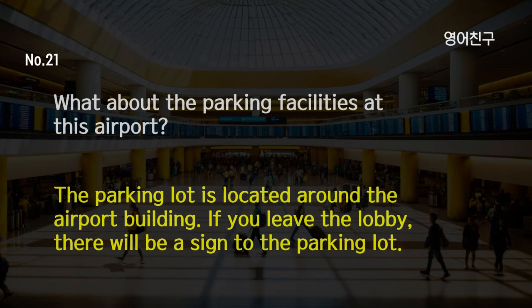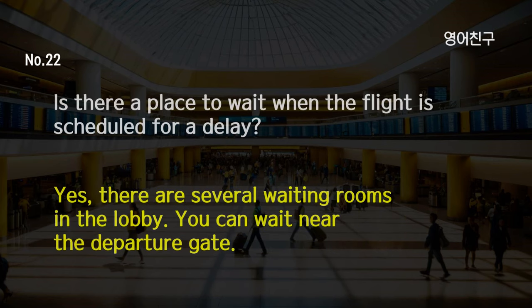What about the parking facilities at this airport? The parking lot is located around the airport building. If you leave the lobby, there will be a sign to the parking lot. Is there a place to wait when the flight is scheduled for a delay? Yes, there are several waiting rooms in the lobby. You can wait near the departure gate.